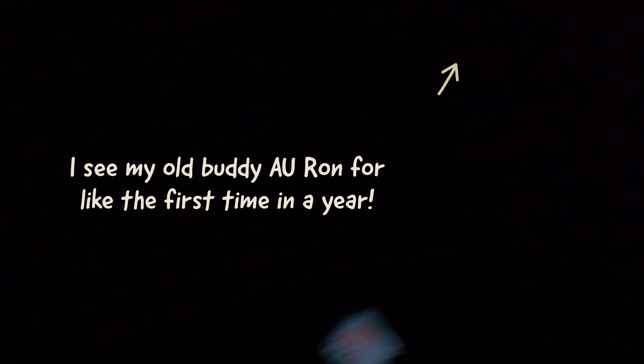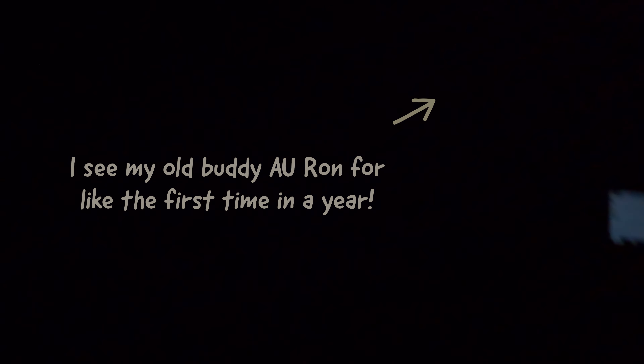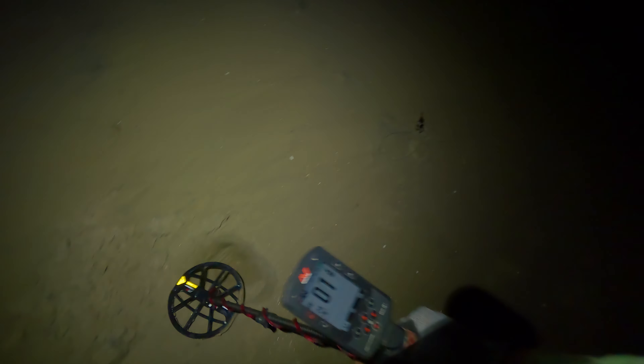Is that you, Ron? Is that Ron? Yeah, long time no see. How you been? Alright, just ran into a good old friend of mine. His name's Ron and he also has a YouTube channel. Met him when I first started, so it's always good to see him out on the beach.